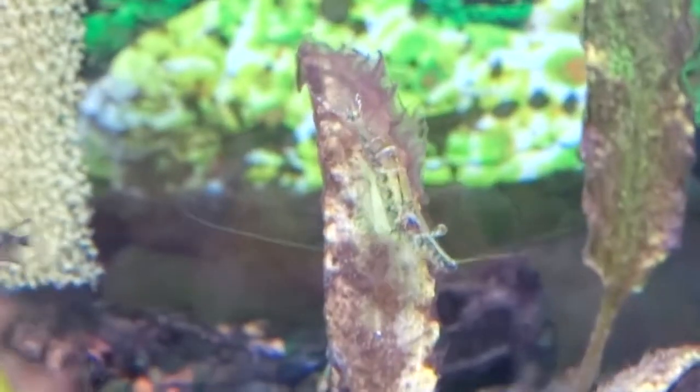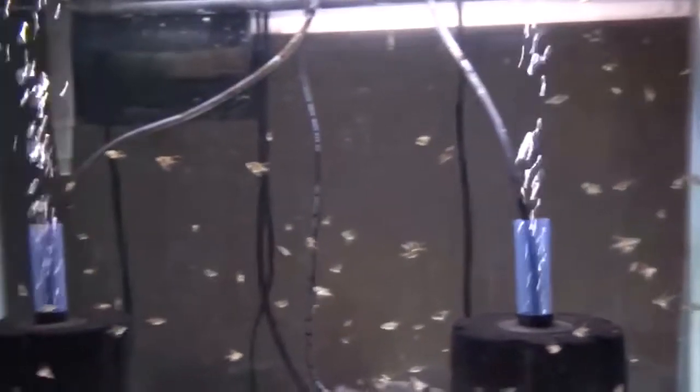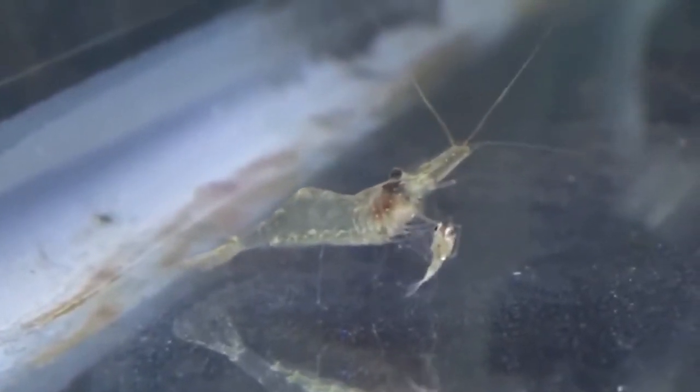Ghost shrimp. Also known as glass shrimp, they are a relatively easy freshwater aquarium shrimp to keep. Ghost shrimp are almost always available for sale at local pet stores as well as at larger chain stores. At the pet shop, they are frequently kept in a small tank with other shrimp of their kind.